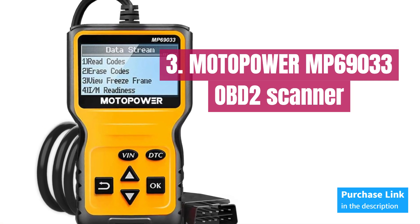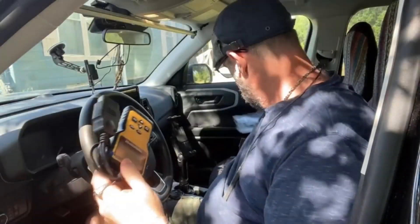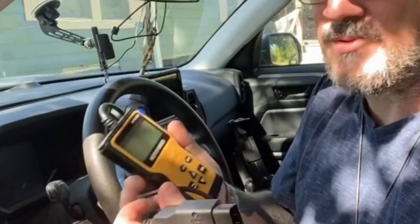Number 3: MotoPower MP69033. This practical multi-function scanner is equipped with a built-in OBD2 DTC lookup library, allowing you to easily determine the cause of the engine light, read and erase codes, view freeze frame data, check I/M readiness, access vehicle information, monitor data flow, view real-time curves, and obtain vehicle speed information.